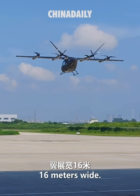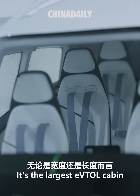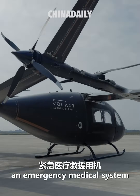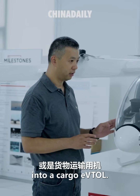The wingspan is about 16 meters wide — it's the largest eVTOL cabin in the world. In terms of versatility, we can convert it into an emergency medical system service aircraft, and we can also convert it into a cargo eVTOL.